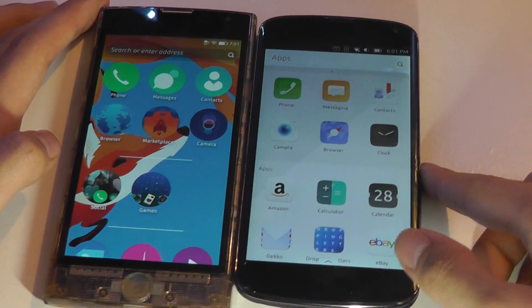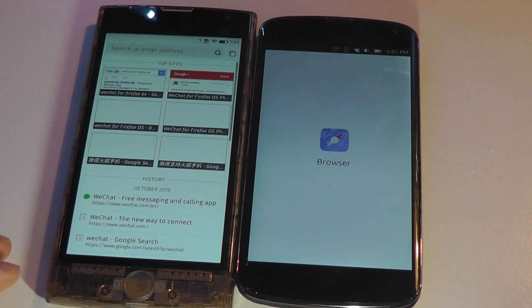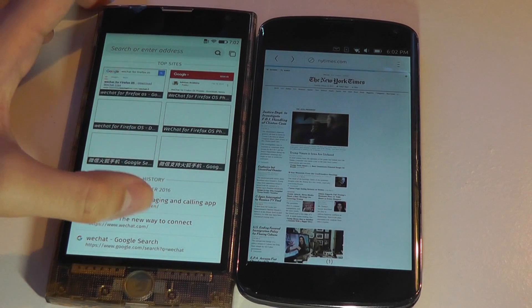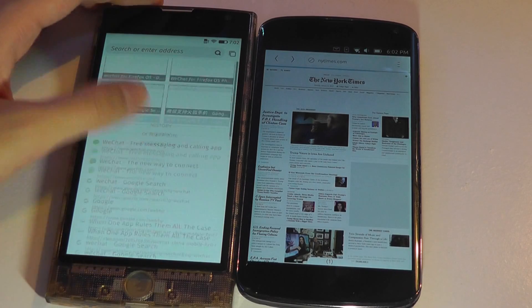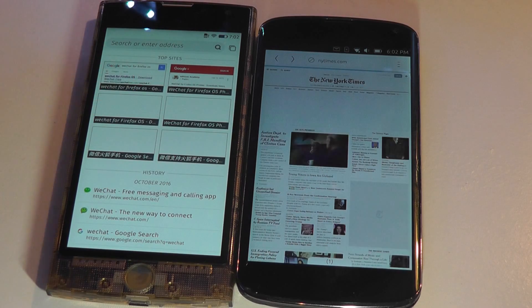Let's take a quick look at the browser. On Firefox OS, Mozilla produces browsers and that was their original claim to fame. With this operating system, the browser really takes center stage because it's a similar experience to what you get on a desktop computer.